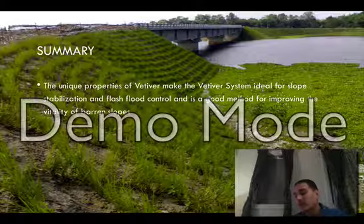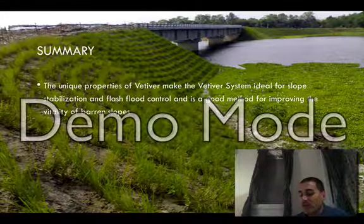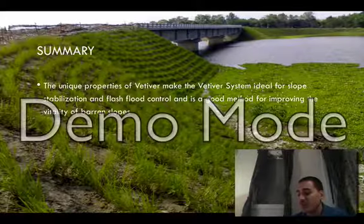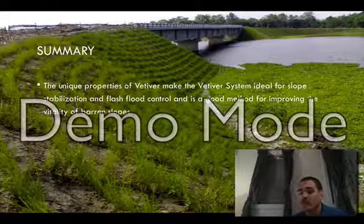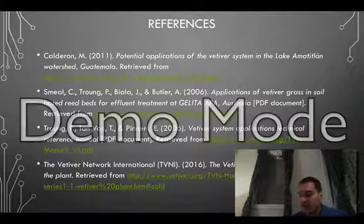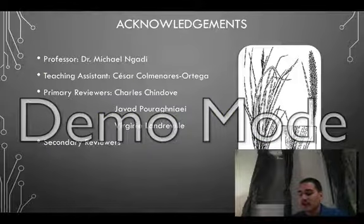To summarize, the unique properties of Vetiver make the Vetiver system ideal for slope stabilization and flash flood control, and it is a good method for improving the vitality of barren slopes. I would also like to acknowledge and thank Dr. Nagadi, Cesar, my primary and secondary reviewers, and all of you for your attention. Thank you.